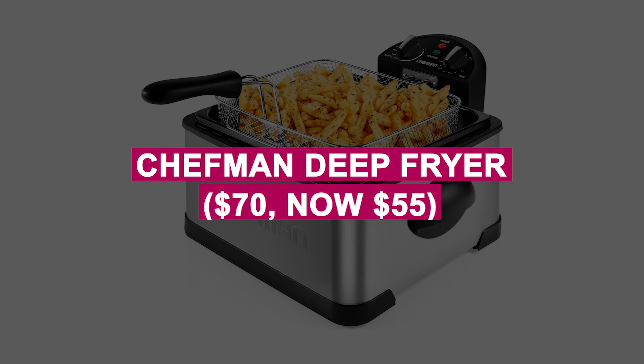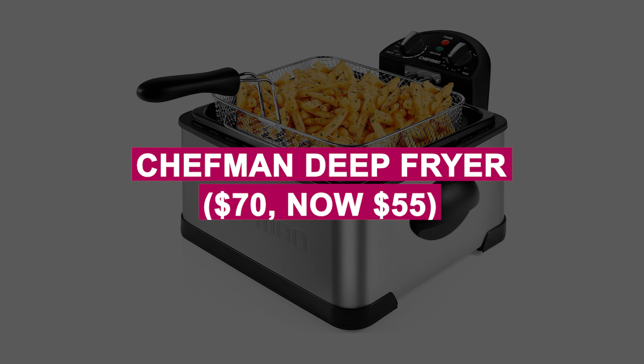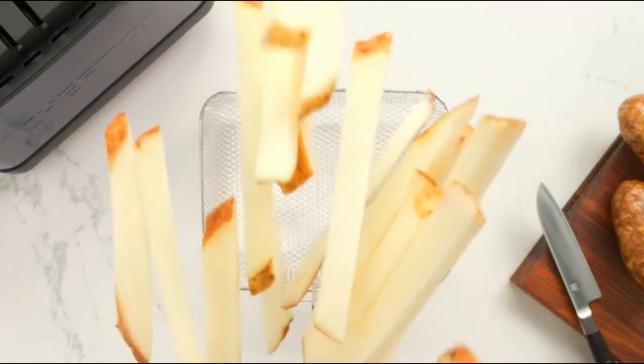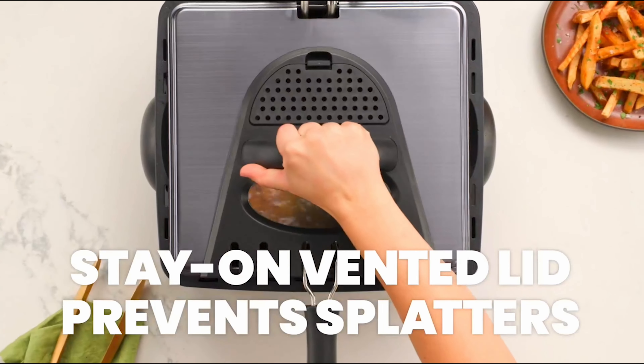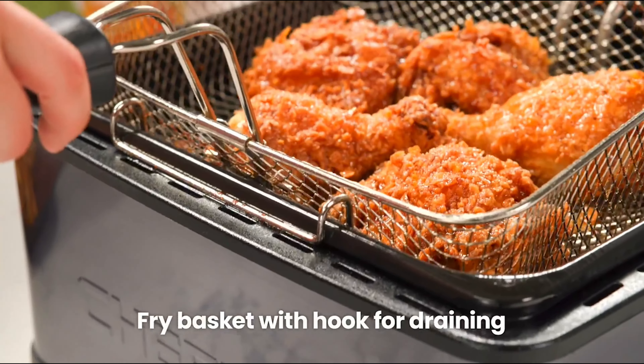Chefman Deep Fryer was $70, now $55. Large capacity deep fryer with a 4.5-liter tank for quick and precise frying, easy to clean and perfect for preparing restaurant-style meals at home.